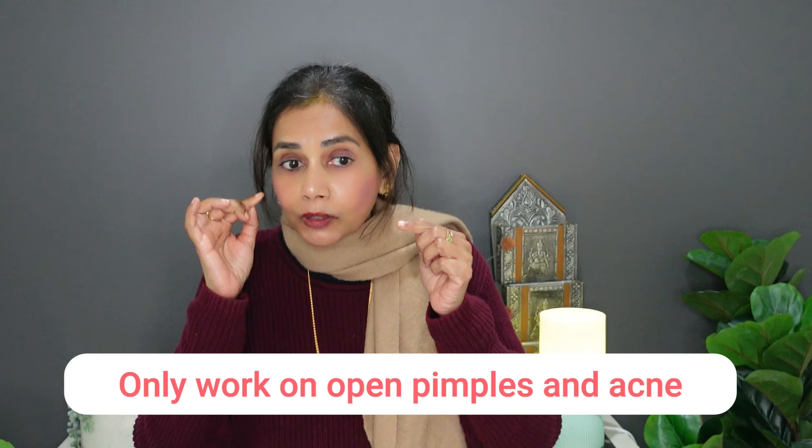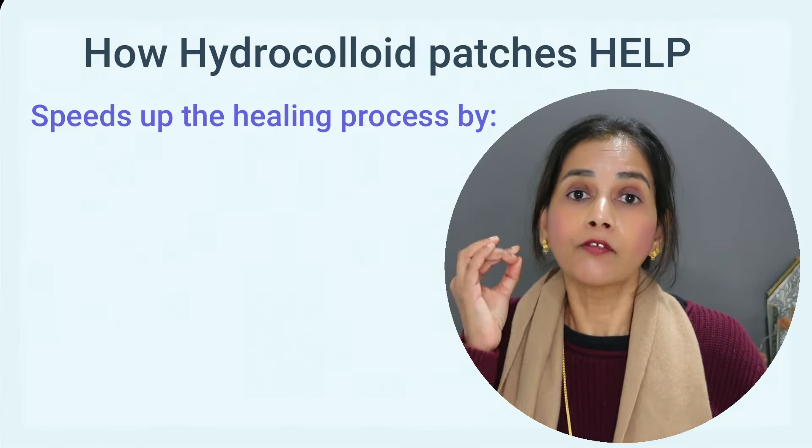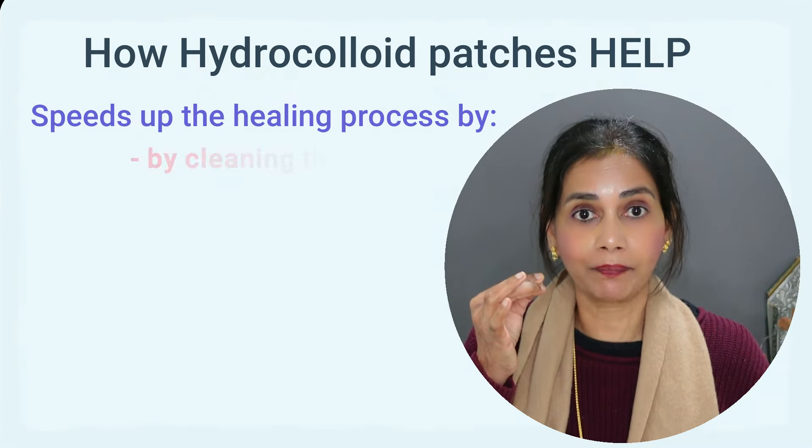These patches don't work on closed pimples or blackheads. They only work on open pimples — the ones that have got that white stuff in them — and acne.